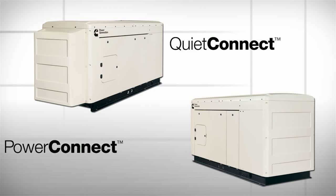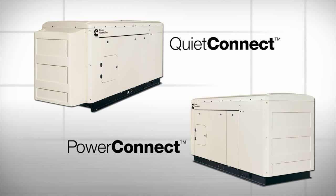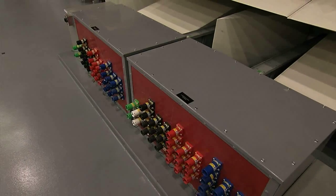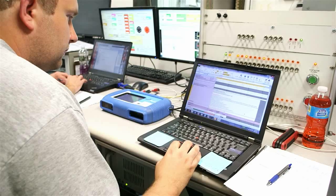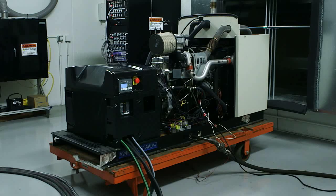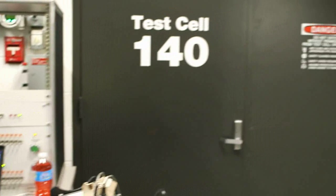We also tested the QuietConnect and PowerConnect models of the Connect series against comparable units from two leading manufacturers. All the units were tested with the same load at the same distance and under the same conditions. Both sets of tests were witnessed and verified by an independent testing and certification company.